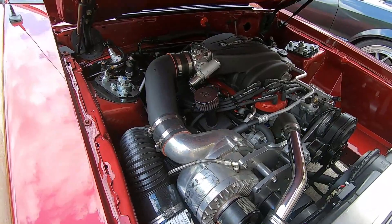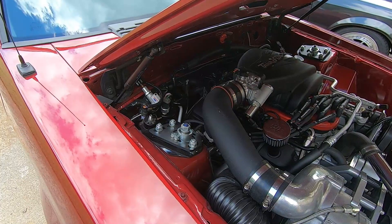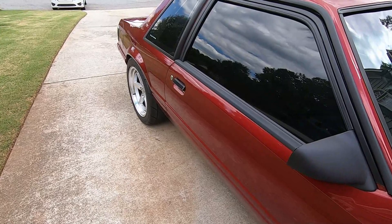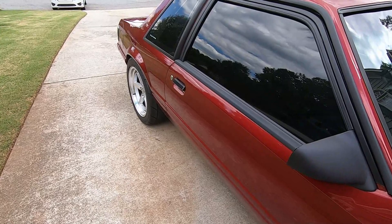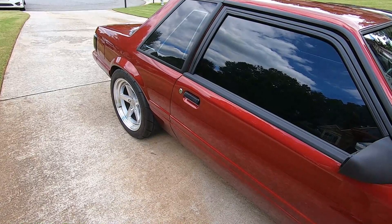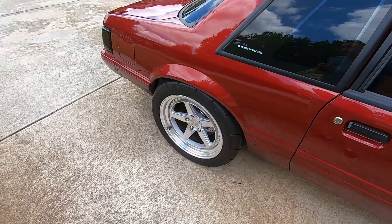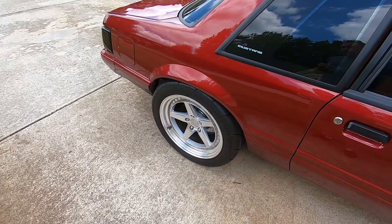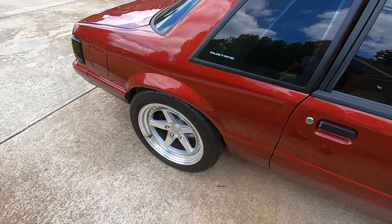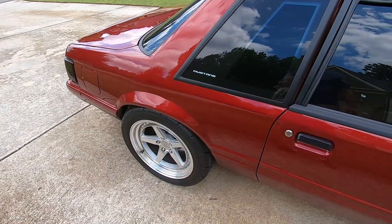Transmission is an early-gen TKO, 26-spline in and 31-spline out, with a Centerforce dual friction clutch. Rear end is 31-spline C-clip axles with a 31-spline factory Ford carrier from an Explorer limited slip, new clutch packs. Suspension is Maximum Motorsports upper and lower control arms — non-adjustable stock-style replacement with urethane bushings, except the rear end housing upper ears have spherical bushings. Torque boxes have been upgraded with Wild Rides battle boxes on both the coupe and hatch, plus subframe connectors.